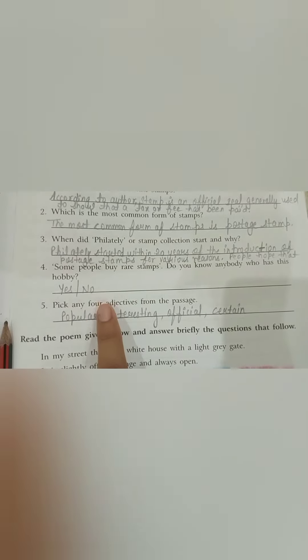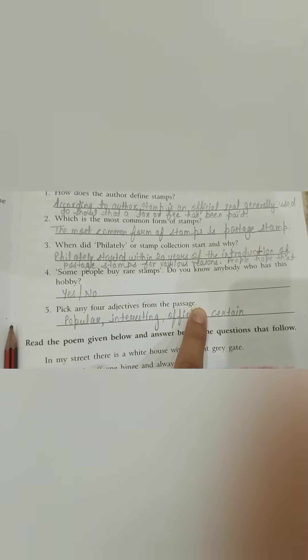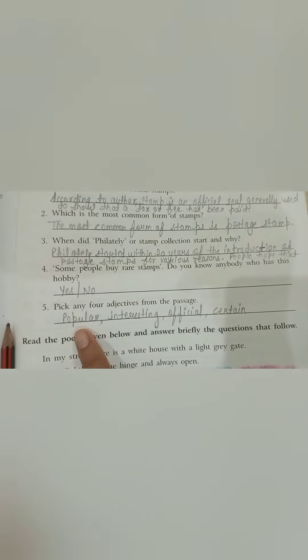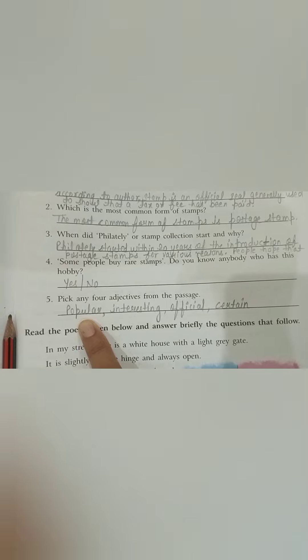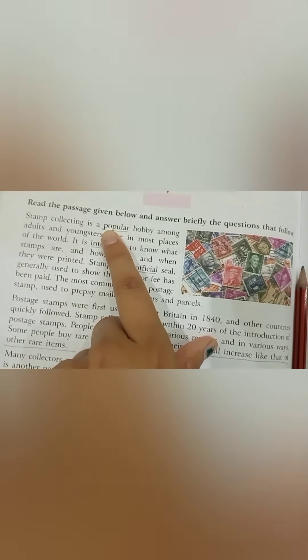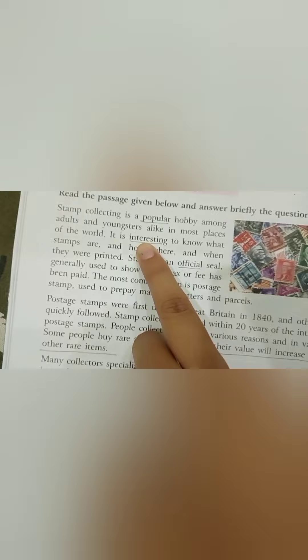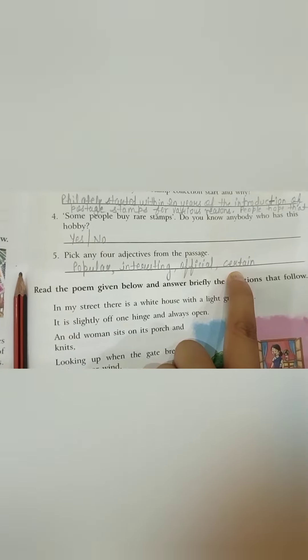Number five — Pick any four adjectives from the passage. We will write four adjectives from the passage. Number one is 'popular.' Number two is 'interesting.' Number three is 'official.' Number four is 'certain.'